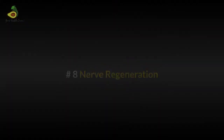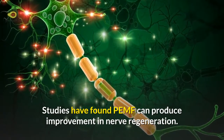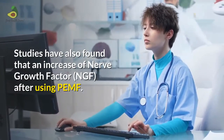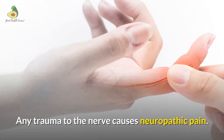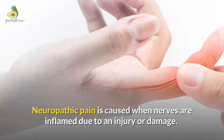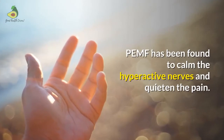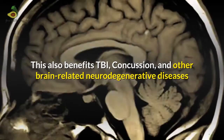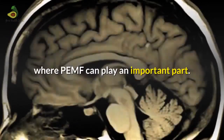Nerve regeneration: Studies have found that PMF can produce improvement in nerve regeneration. Studies have also found an increase of nerve growth factor after using PMF. Any trauma to the nerve causes neuropathic pain. Neuropathic pain is caused when nerves are inflamed due to injury or damage. PMF has been found to calm the hyperactive nerves and quieten the pain. This also benefits traumatic brain injury, concussion and other brain-related neurodegenerative diseases where PMF can play an important part.